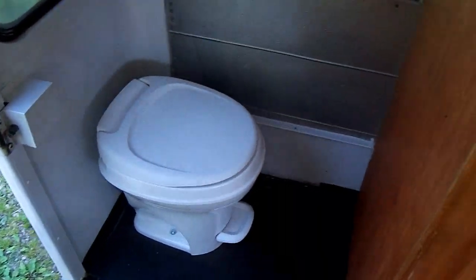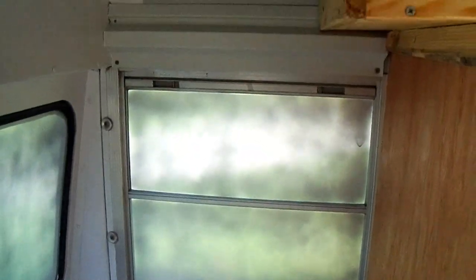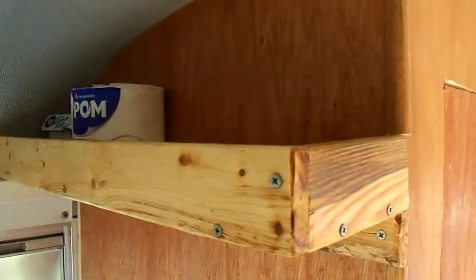In the bathroom, I've got to get a curtain up there. I've got a shelf up there for toiletries and so forth.